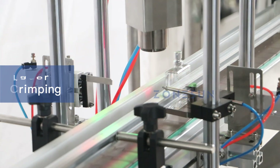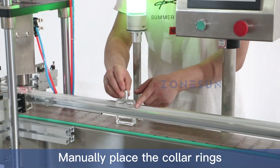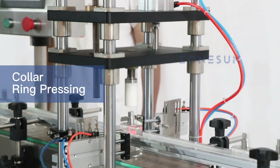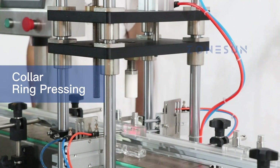Ensuring that they are properly aligned, the snapping station then attaches the collar rings, completing the capping process.